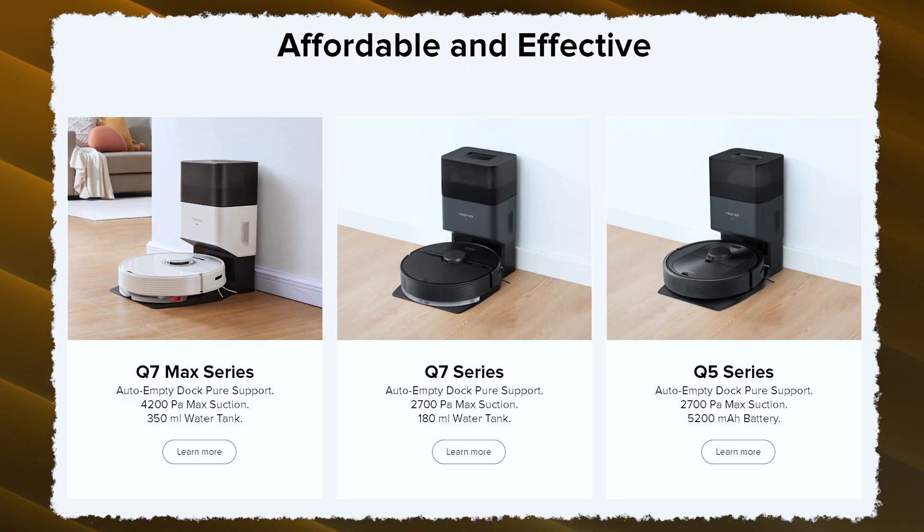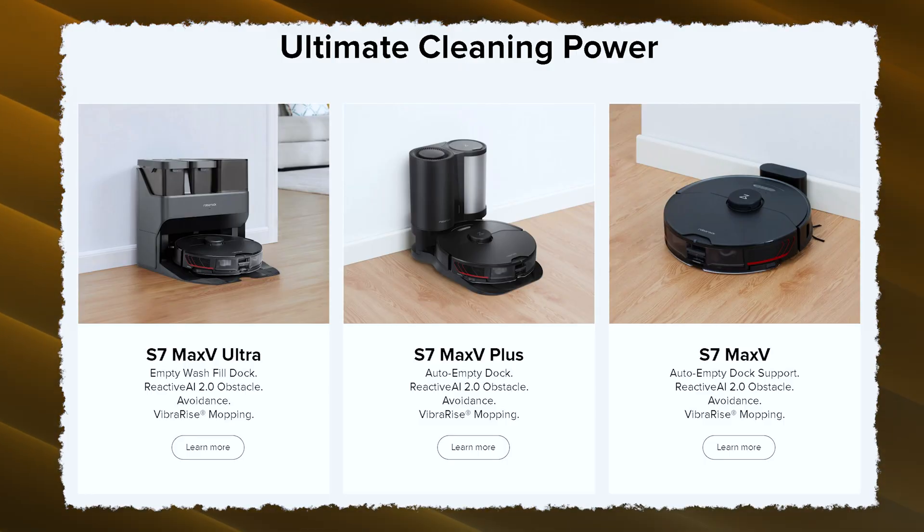Then we have the Q series, which are — at least in my opinion — the sweet spot, because they offer great quality and performance from previous generations at a rather good mid-range price. And the S series: we now have the S7 Max-V, their flagship in the premium segment, obviously a bit more expensive. In this video I'll address the main differences and highlight the top features so you feel comfortable choosing your next Roborock vacuum.